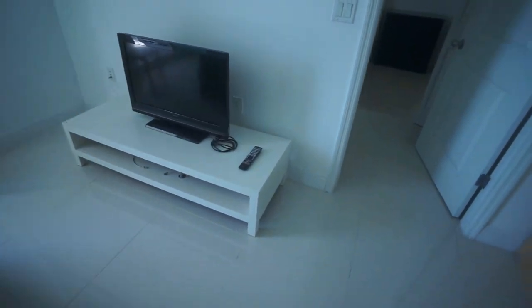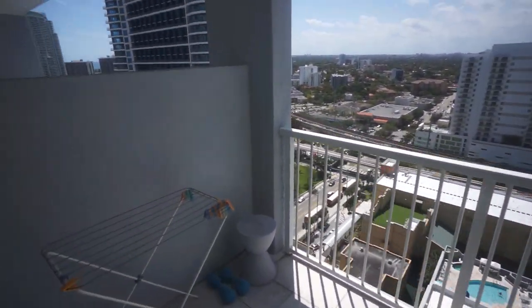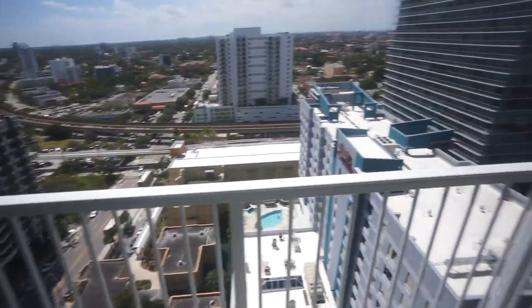And here's your TV — it's a little small, but you can always get another one, that's up to you. And this is a view of the balcony.